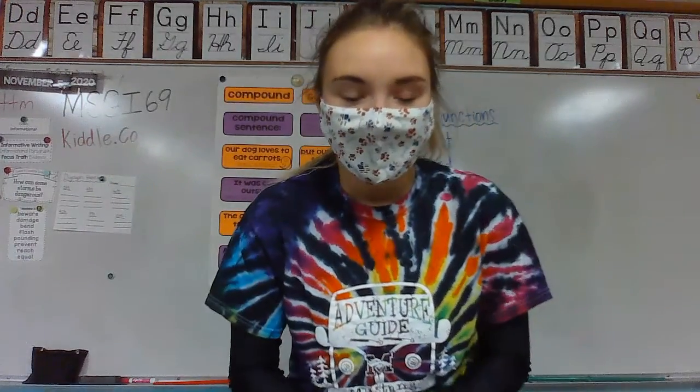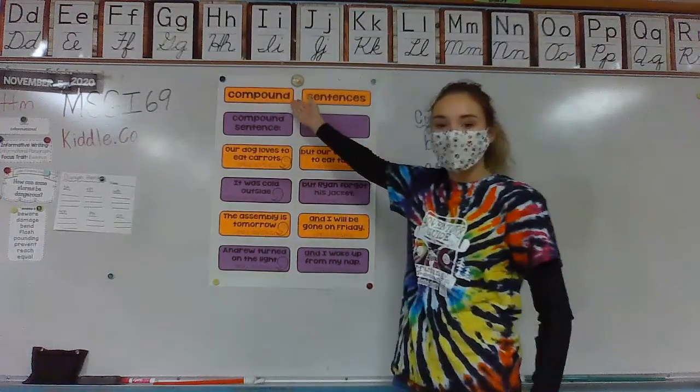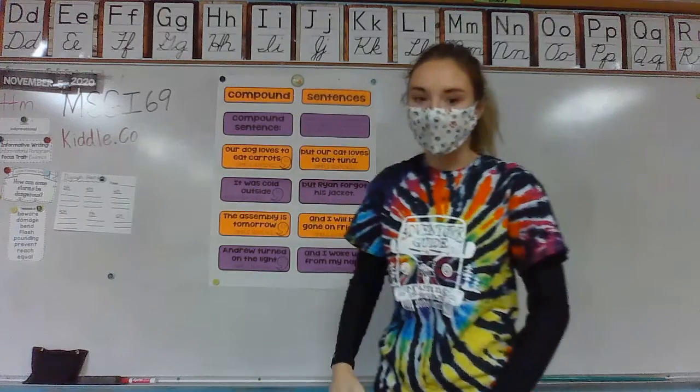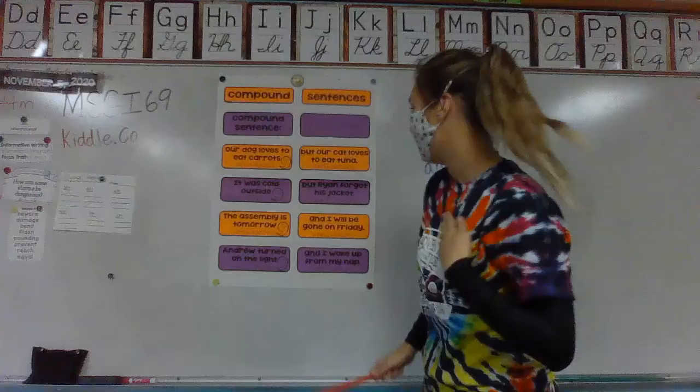Hi friends! Thanks for joining us for another lesson. Today we're going to be talking about compound sentences. So you're probably wondering what a compound sentence is, but don't worry, I'm here to tell you all about it.